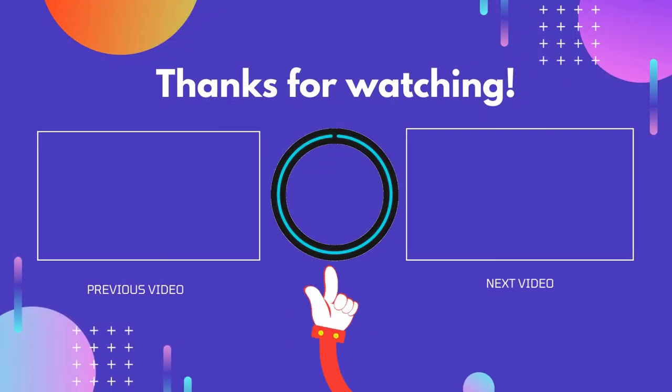Thank you for watching guys, I hope you liked this video. If this video was helpful to you, please don't forget to like, comment, and be sure to subscribe to get more reviews. Hope to see you in the next video.